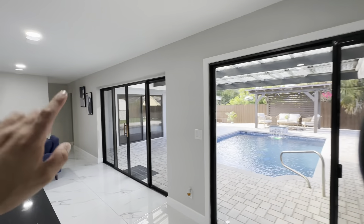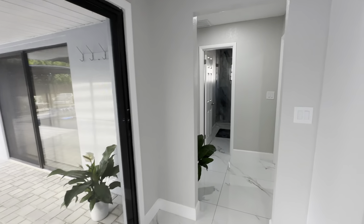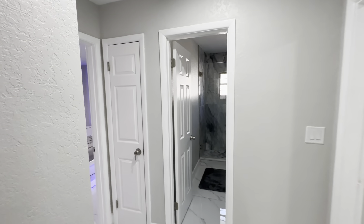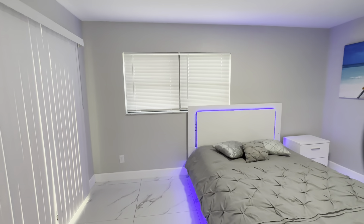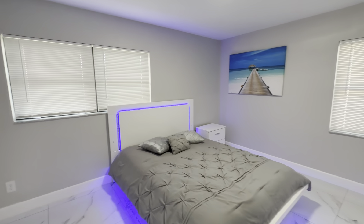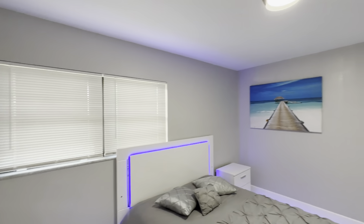The house goes in two directions — you have two rooms on each side. Let's go ahead and show you this one. We have windows all throughout the house with the same glass. They feel solid, they feel good.